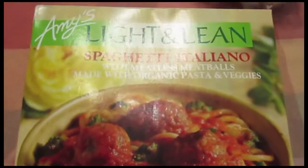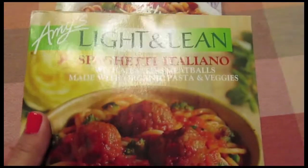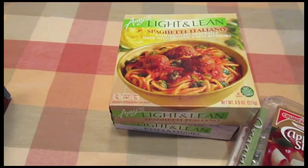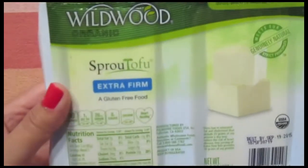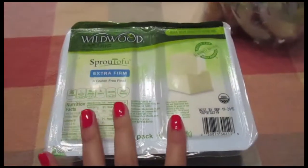I picked up two Amy's Light and Lean Meals — the Pasta and Veggies and the Spaghetti Italiano. We've just been really in a rush lately getting everything together, so these are a great quick lunch right before I head over to the apartment. And I picked up my favorite tofu, which is Wildwood Organic Sprout Tofu in Extra Firm — it comes in the two pack.